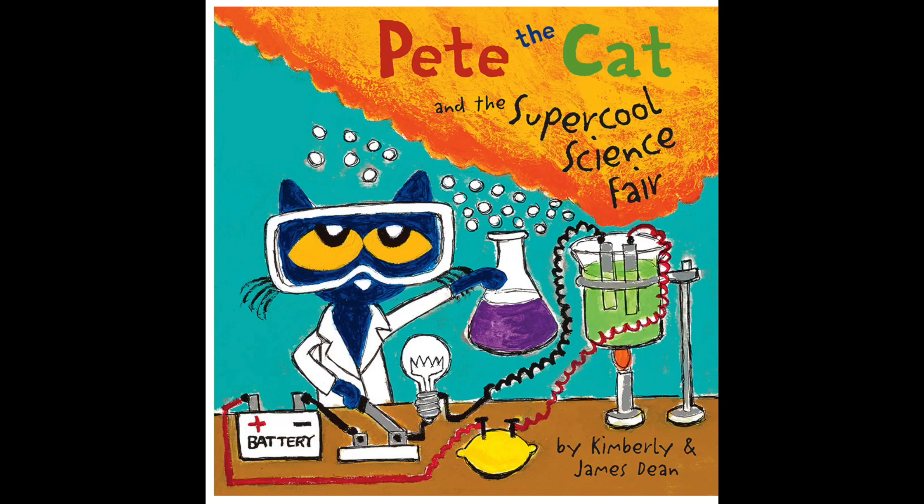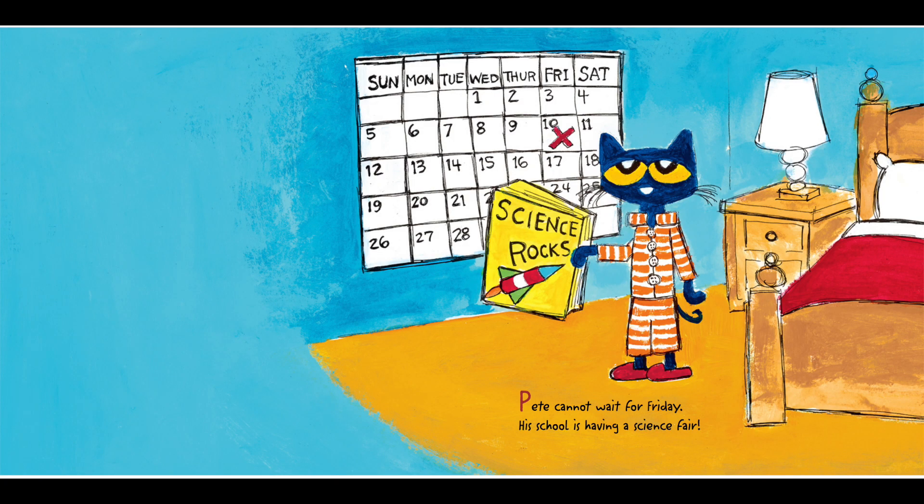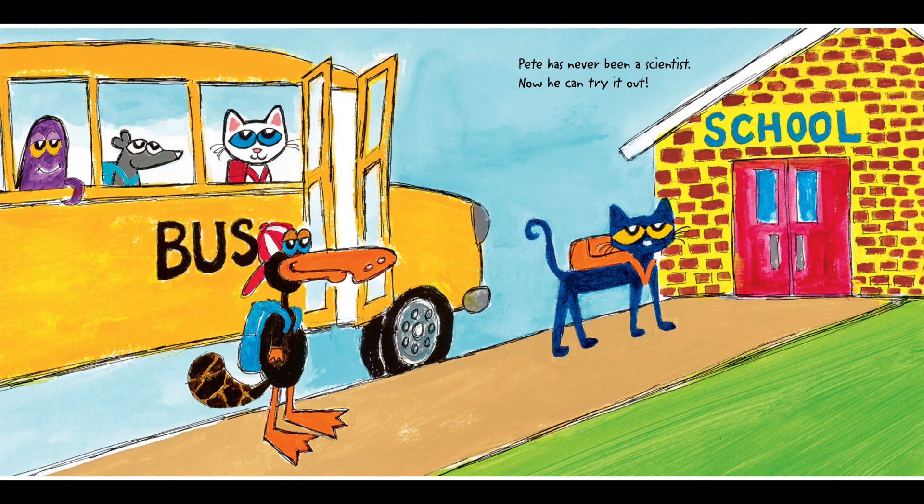Pete the Cat and the Super Cool Science Fair by Kimberly and James Dean. Pete cannot wait for Friday. His school is having a science fair! Pete has never been a scientist. Now he can try it out!